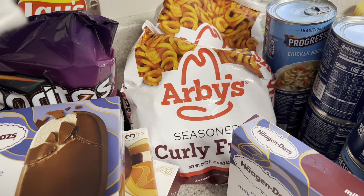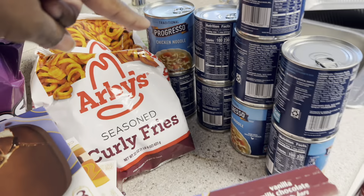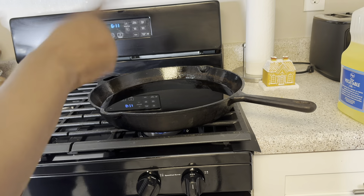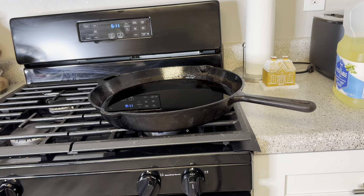I got some RB seasoned curly fries and some Progresso chicken noodle soup, which is also on sale this week for $1.49. Right now I've got my cast iron on because it's the biggest skillet to cook fish in, so I'm using that one. I need a pot for my shrimp.